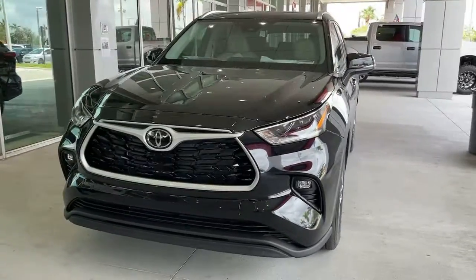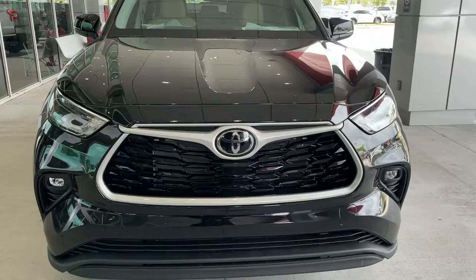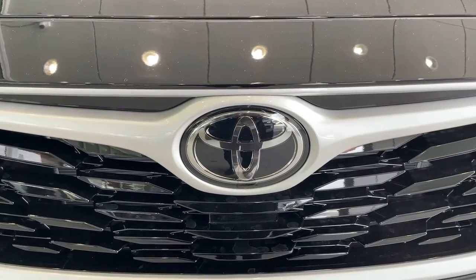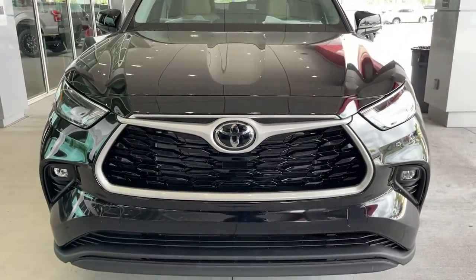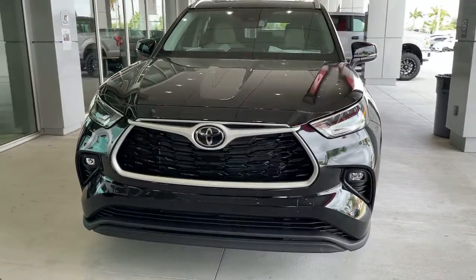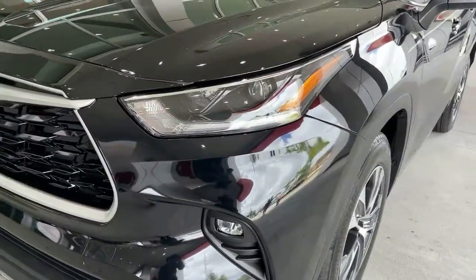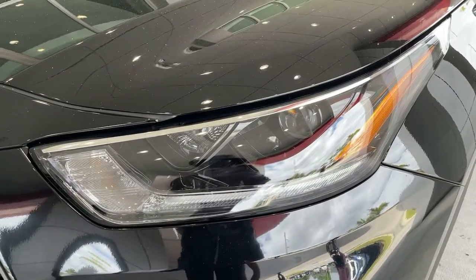Get ready to build some family memories. These are just some of the great options this vehicle comes with: power liftgate, electronic stability control, trip computer, bucket seats, power windows, four-wheel disc brakes, and power steering. Make every drive all that it can be in this comfortable and capable Highlander.